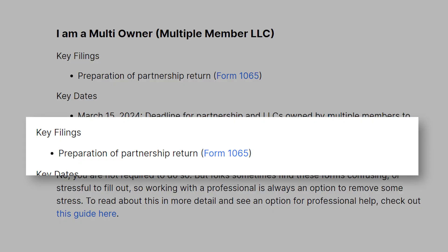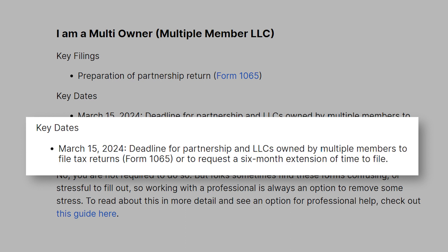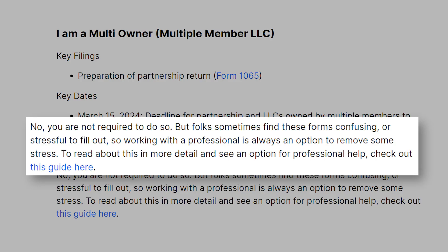If you are a multi-owner LLC or multiple-member LLC, the key filing to keep in mind is Preparation of a Partnership Return, Form 1065. March 15th is the deadline for partnership and LLCs owned by multiple members to file tax returns (Form 1065) or to request a six-month extension of time to file. You are not required to pay a professional CPA to file any needed forms, but folks sometimes find these forms confusing or very stressful to fill out, so working with a professional is always an option.